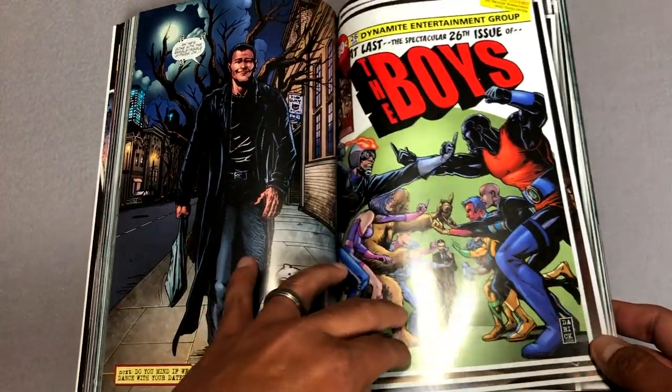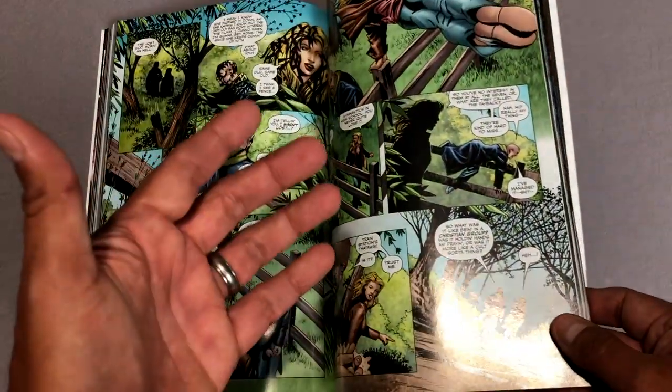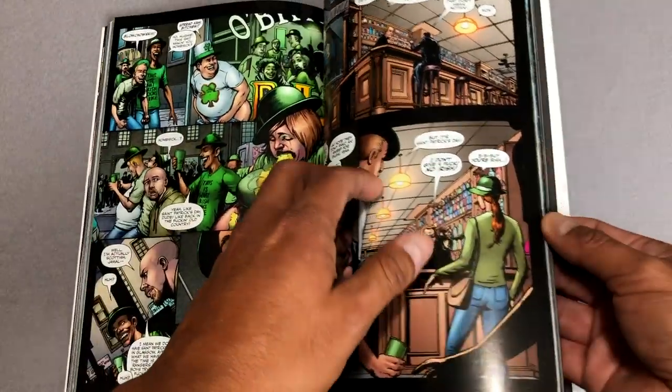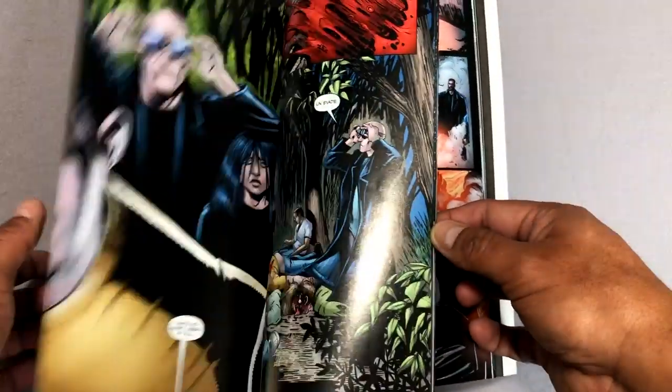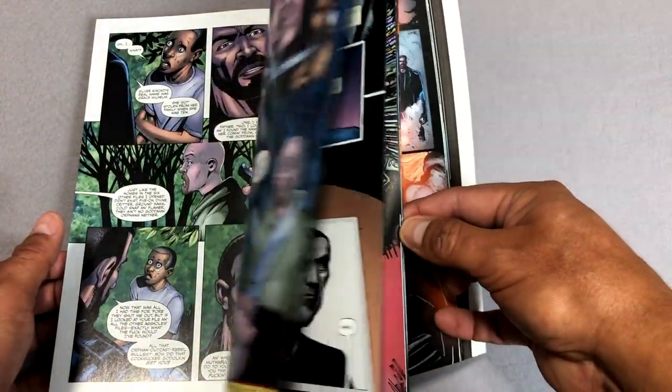And here's an homage to Uncanny X-Men issue 100. That's really all I will say about that, other than the fact that it's over-the-top violence, which I absolutely love. It's up there among one of my most favorite books by Garth Ennis — probably in my top five of all time.